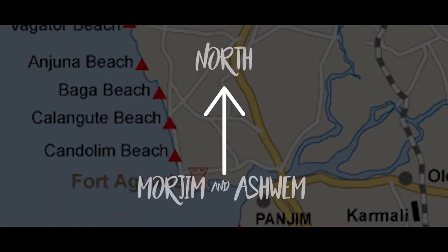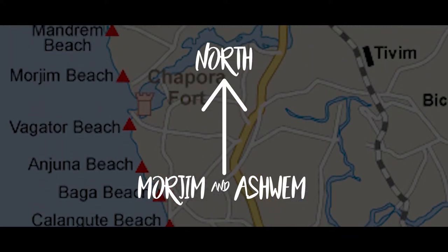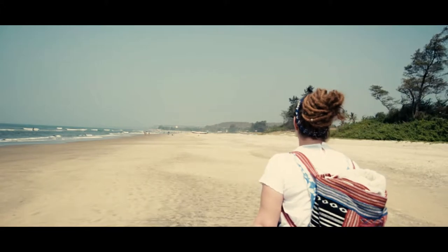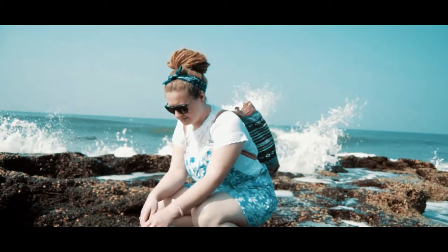Heading north, Morgim and Ashram beaches offer a quieter, more relaxing beach vibe, albeit slightly more expensive. Morgim Beach is famous for the nesting olive ridley turtles. It's also much easier to find accommodation right on the beach here, and we've decided on our next visit that that is a must.